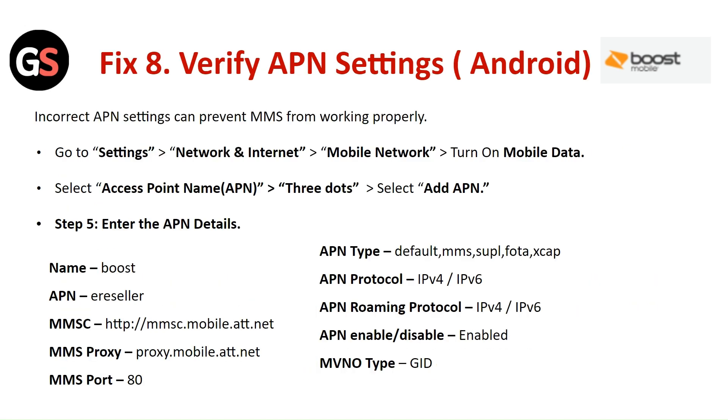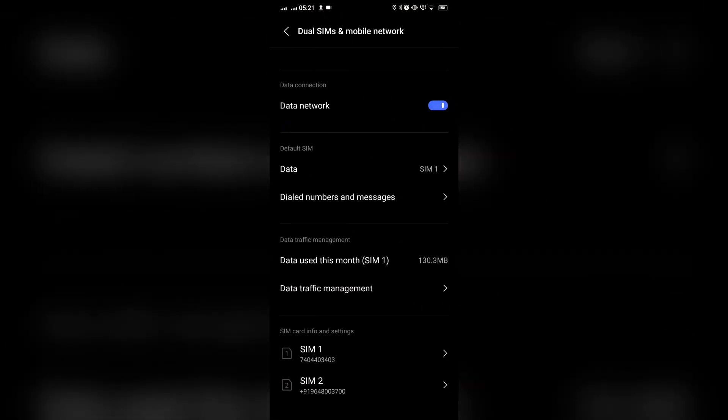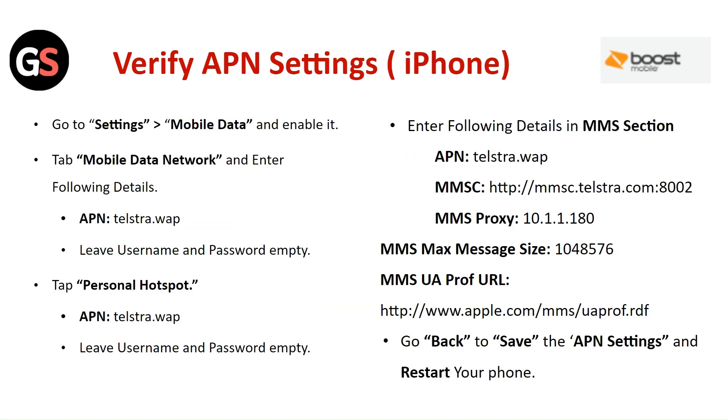Fix 8: Verify the APN settings. Incorrect APN settings can prevent MMS from working properly. On Android, go to Settings, then Network and Internet, select Mobile Network and turn on Mobile Data, select Access Point Name, tap the three dots, select Add APN, and enter the required details. On iPhone, go to Settings, then Mobile Data and enable it, tap on Mobile Data Network and enter the details, then go back to save the APN settings and restart your phone.